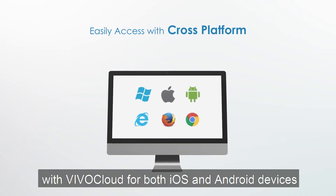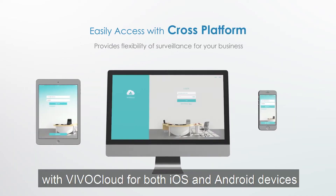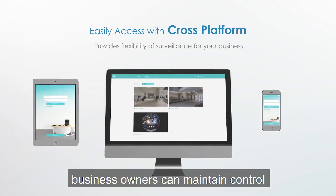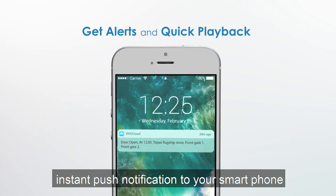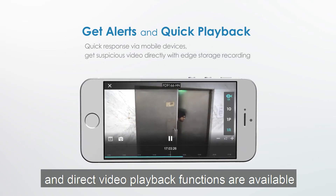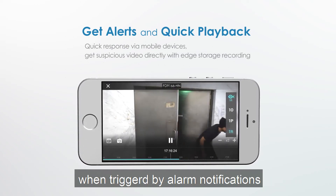With Vivocloud for both iOS and Android devices, business owners can maintain control of their surveillance remotely. Instant push notifications to your smartphone and direct video playback functions are available when triggered by alarm notifications.